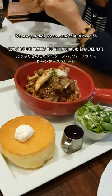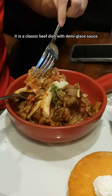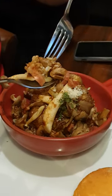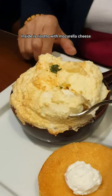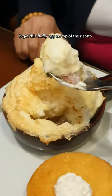We also got their recommended autumn dish. It is a classic beef dish with demi-glace sauce. Another one of their autumn dishes — inside is risotto with mozzarella cheese, with a fluffy egg on top of the risotto.